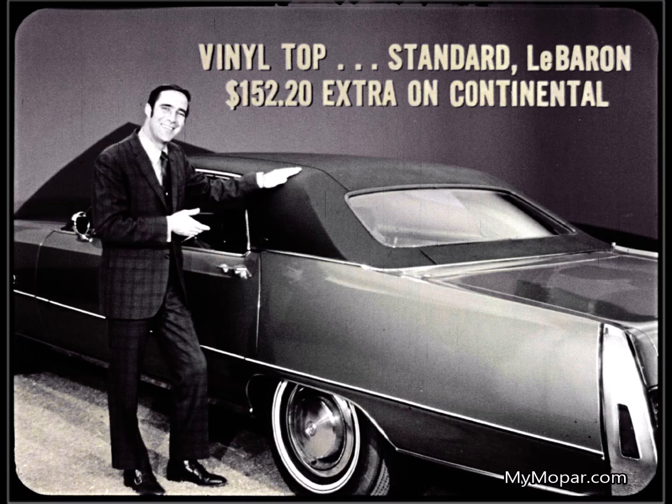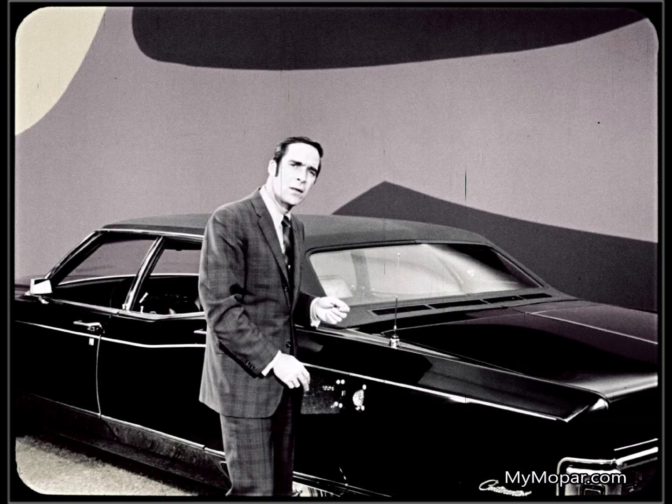This vinyl top in six colors is standard on LeBaron — $152.20 extra cost on Continental. Now there's an extra you don't expect. Look at Continental's old fender-filled gas tank. I've had enough of the overflow down the fender and dragging the hose across the deck when I get on the wrong side of the pump. This can't happen with Imperial's center-fill fuel tank.